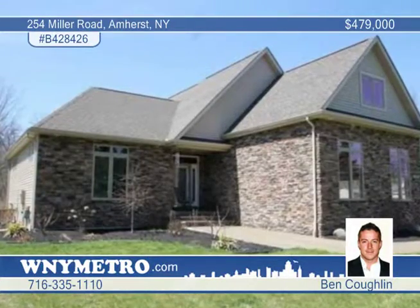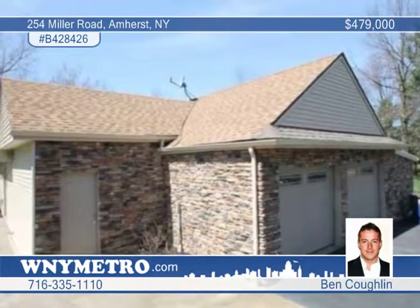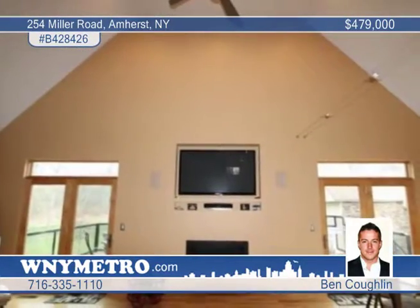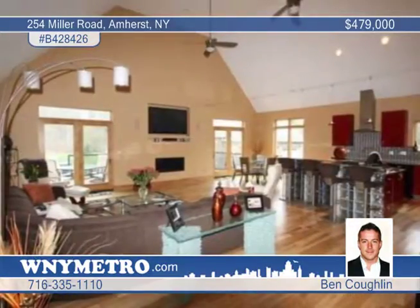You don't want to miss this ultra-modern and completely custom-built Tucker home. Everything from solid stainless Emtek door handles to heated manufactured hickory floors has been incorporated into this design. The master suite features a fully computerized shower and fireplace.